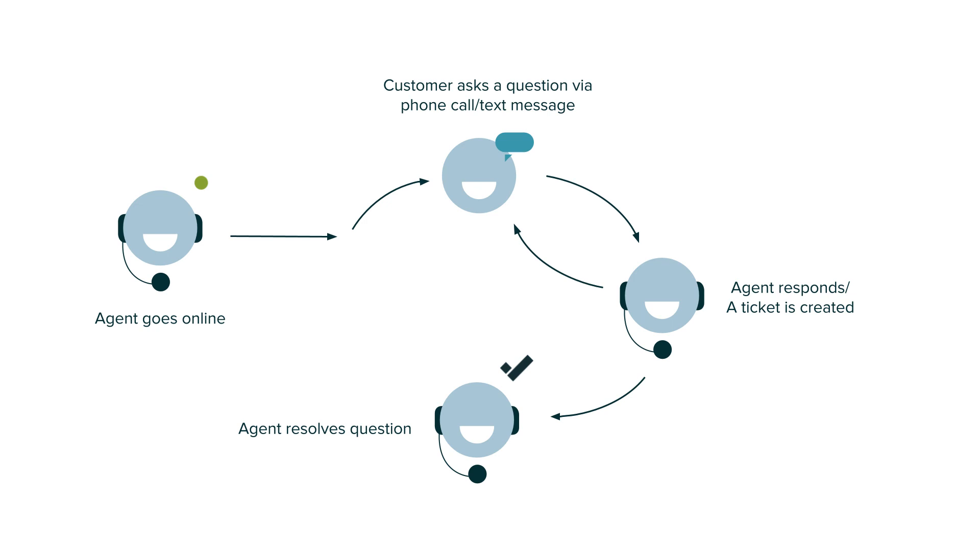There's no need for an agent to be online when a customer sends a text — it will be automatically brought in as a ticket. This asynchronous conversation will then continue with the customer able to receive any replies on their mobile phone. There is a variation on this flow in that customers can request a callback. This is an option available to those who don't want to wait on hold. All they need to do is press 2 at any stage and they will receive a call from the first available agent.